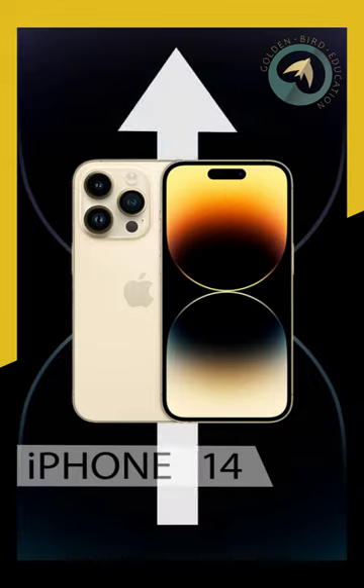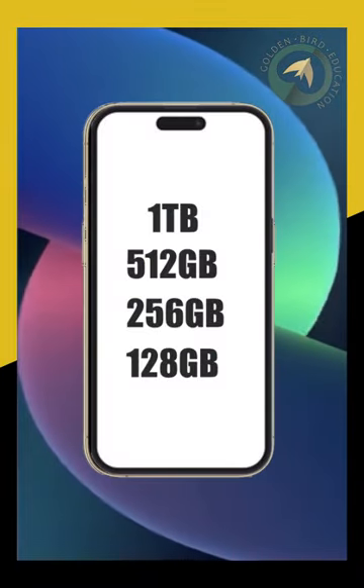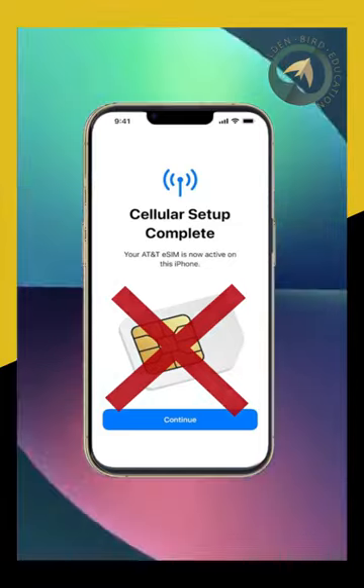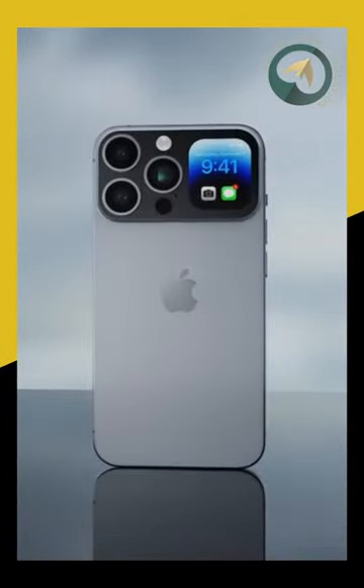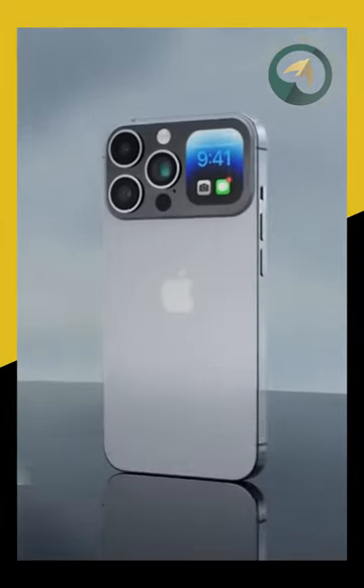Currently, iPhone 14 sits on the royal throne with upgrades of greatly increased storage, the car crash detection safety feature, and the inclusion of an eSIM. There's no doubt Apple is hard at work to amaze us with iPhone 15, that's scheduled to drop in 2023.